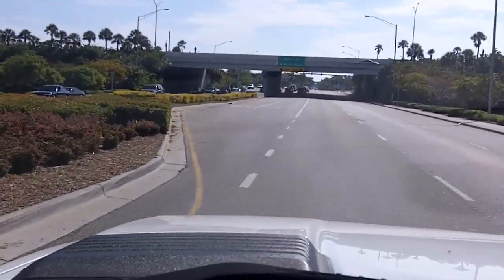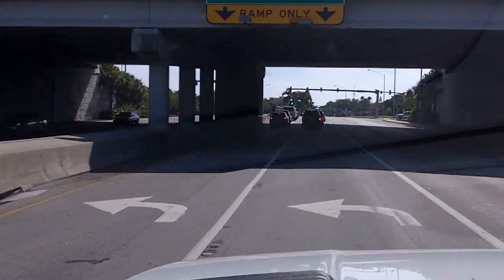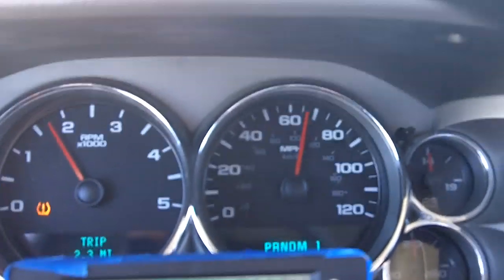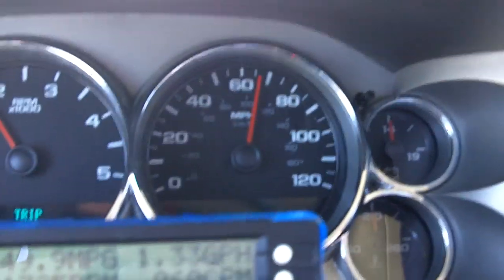We're starting the trip, getting ready to go on I-95 North for approximately 22 to 25 miles up to Blue Heron Boulevard. This shows we're going 65 miles an hour, which is the designated speed for our test.